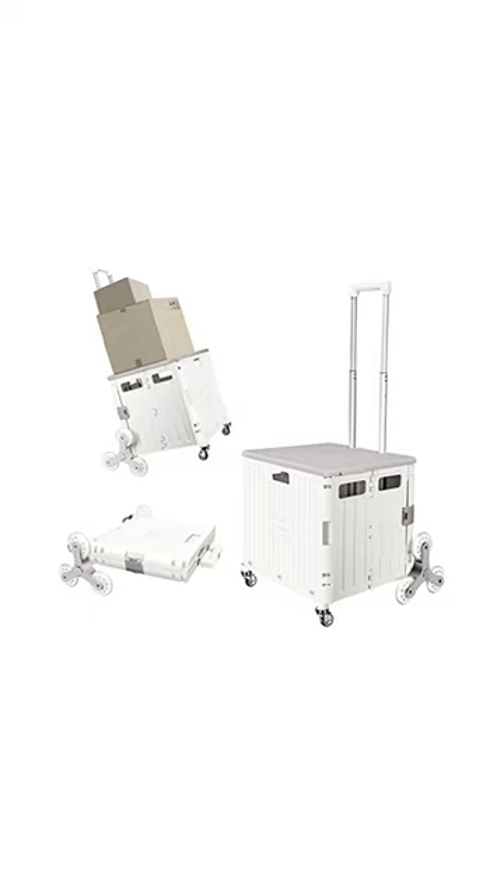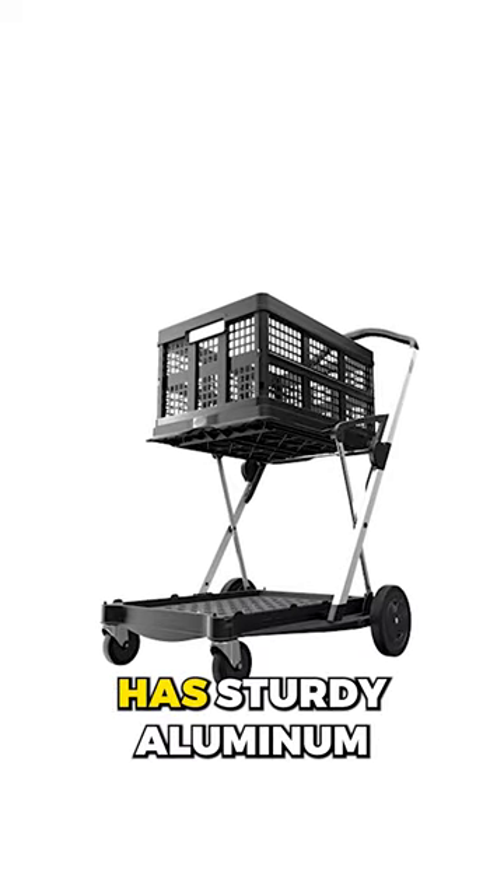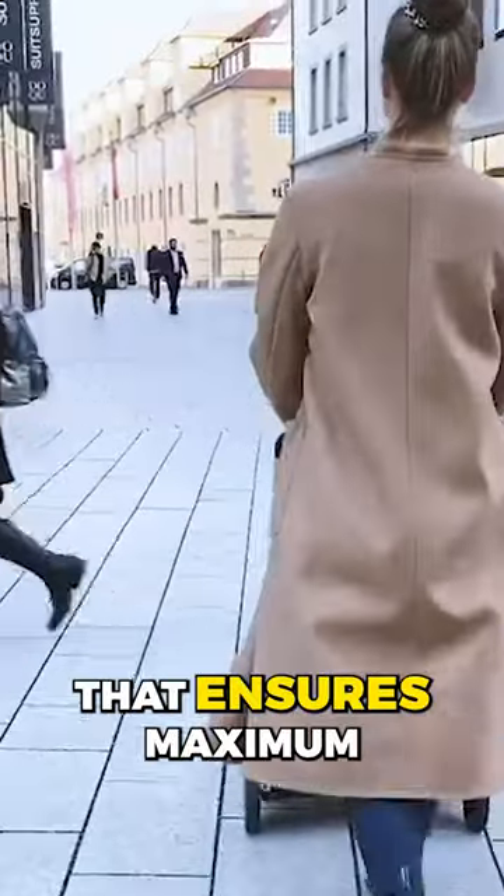Amazon Shopping Gadget Finds. This foldable cart includes six stair climbing wheels that make transporting heavy loads upstairs easier. This cart has a sturdy aluminum and polypropylene copolymer build that ensures maximum stability, perfect for various industries.